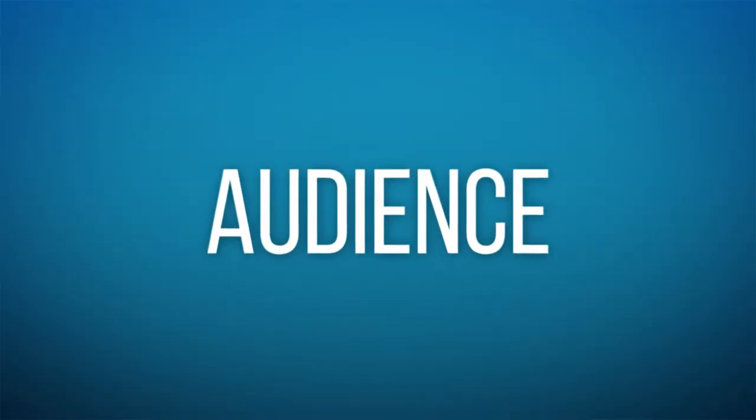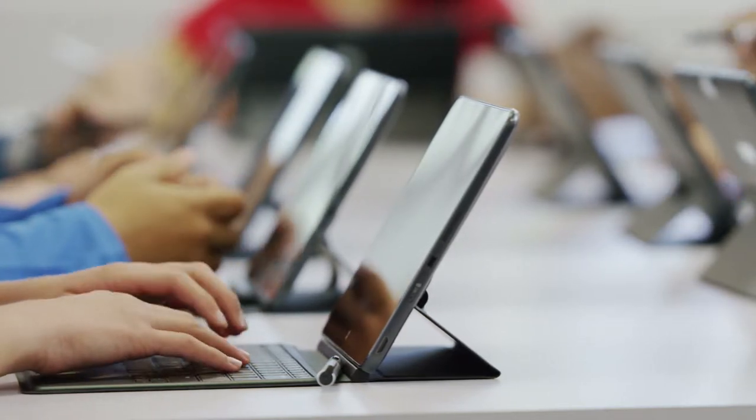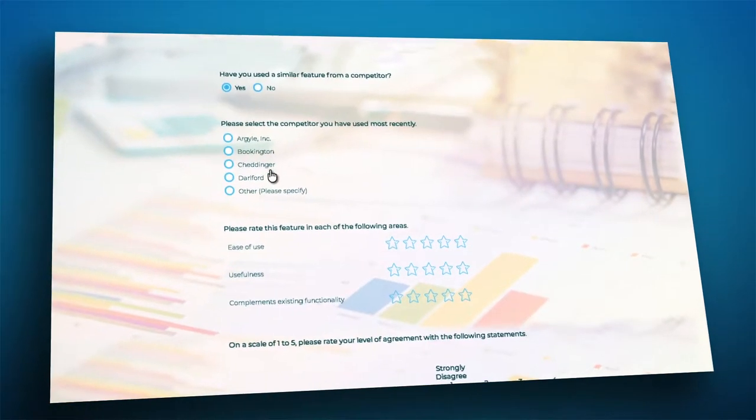Even with great questions, your answers won't help if they're from the wrong people. If you're looking for broader opinion, you might reach out to a survey panel. In this case, connect with your brain trust of user testers. Either way, set survey logic to ensure you're narrowing your target population to exactly the right participants.